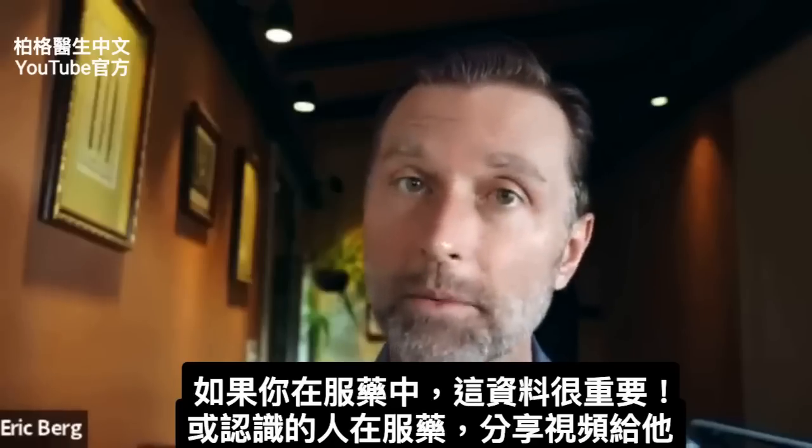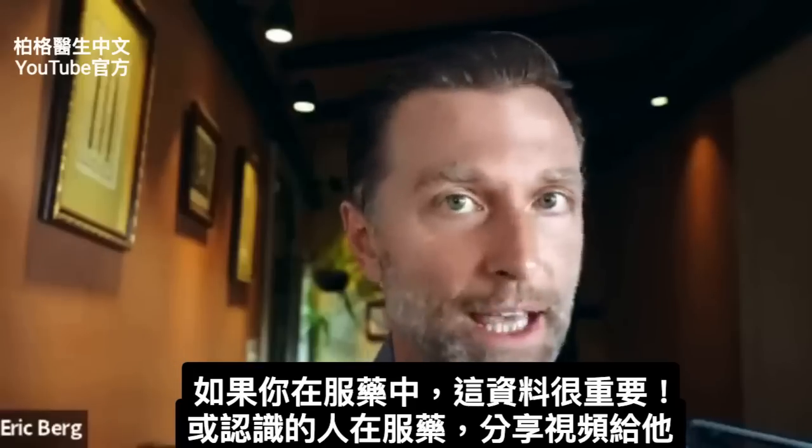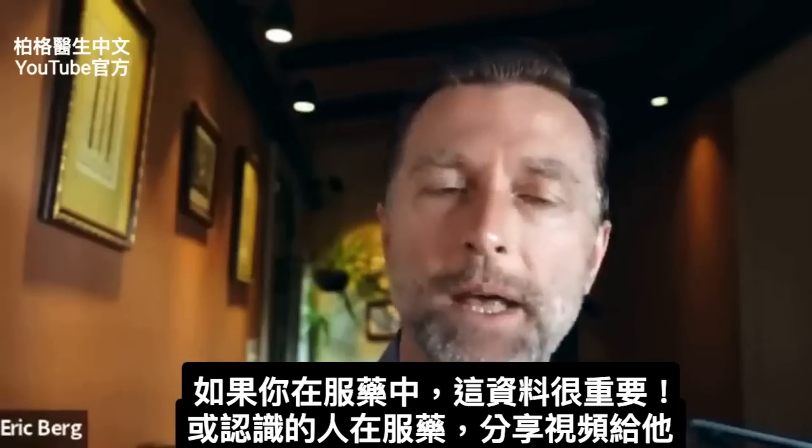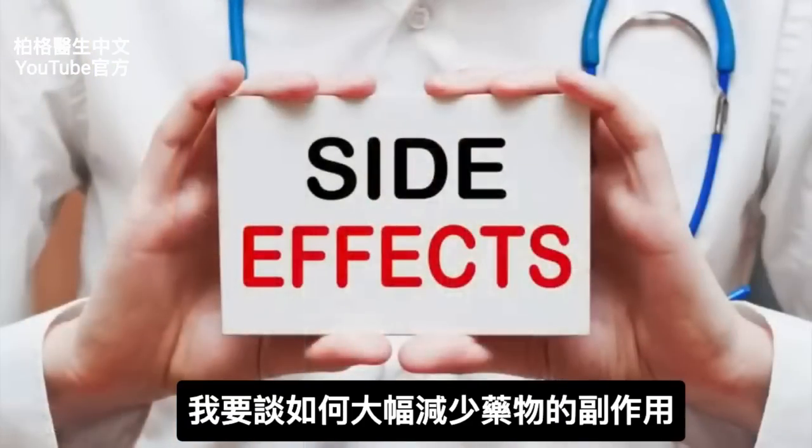This information is very, very important if you are on medications. If you know of someone on medications, send them this video, because I'm going to show you how to greatly reduce the side effects from medication.